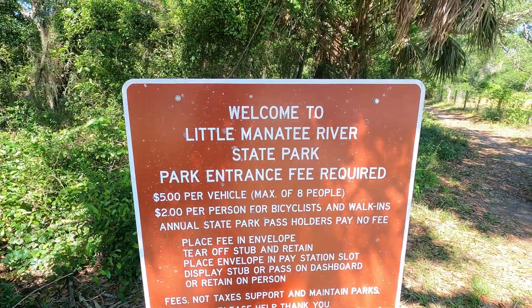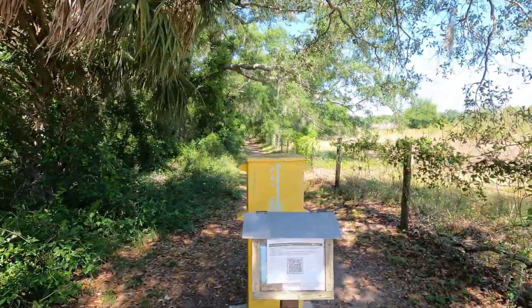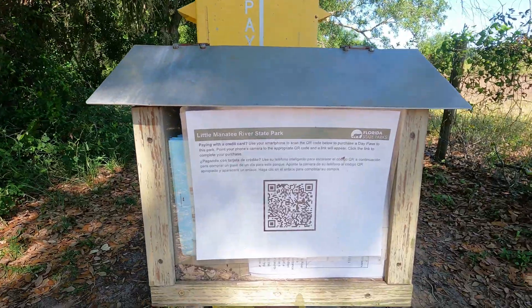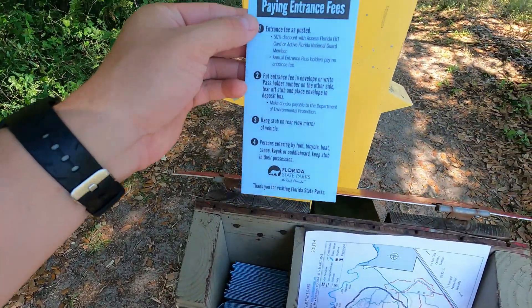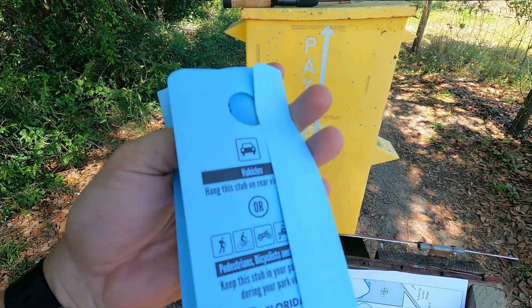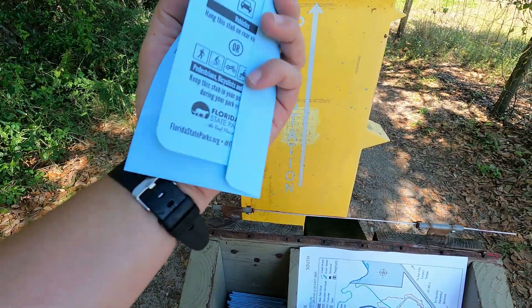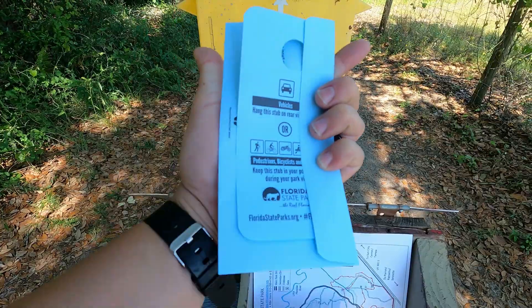It's a beautiful Florida weekend — we are going hiking! Alright, so you can either pay with a card or with cash. They have envelopes right here — basically the trustee system. I believe it's five dollars, so we're going to put five dollars in, take this tag, and hang it on your car.